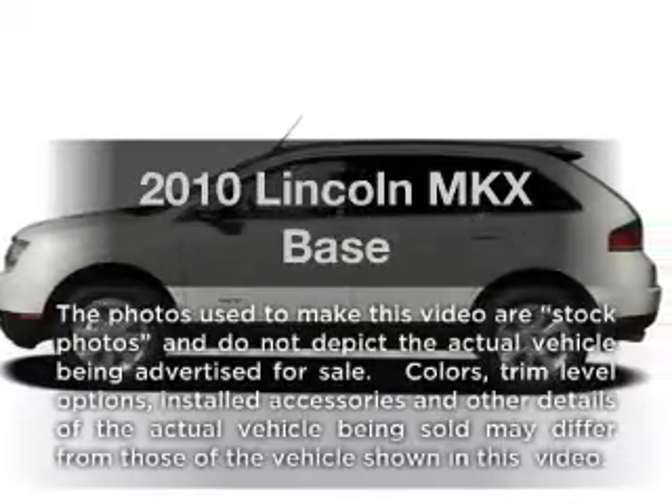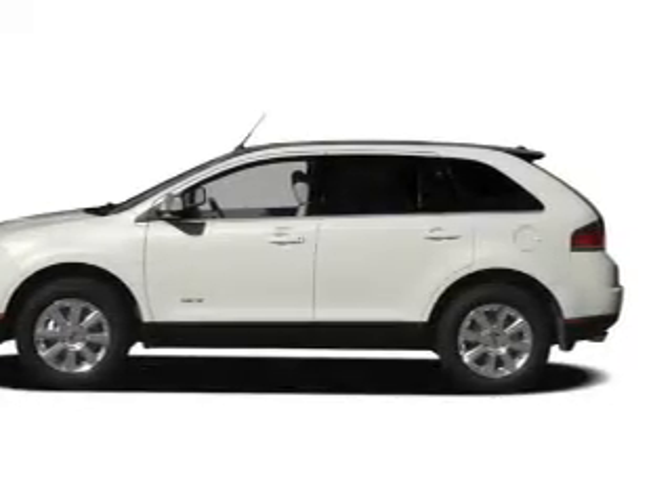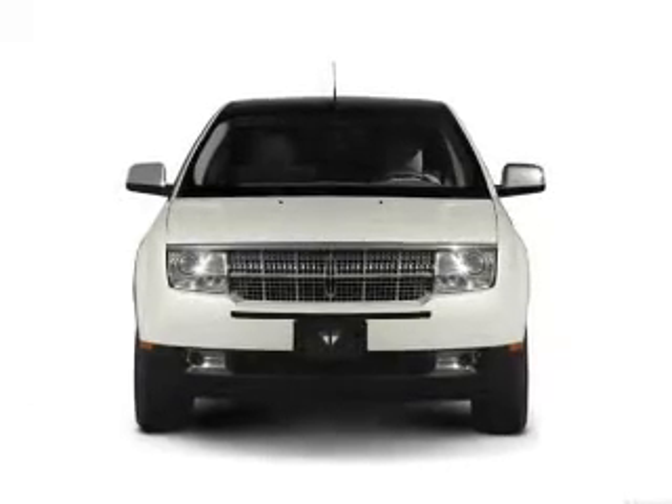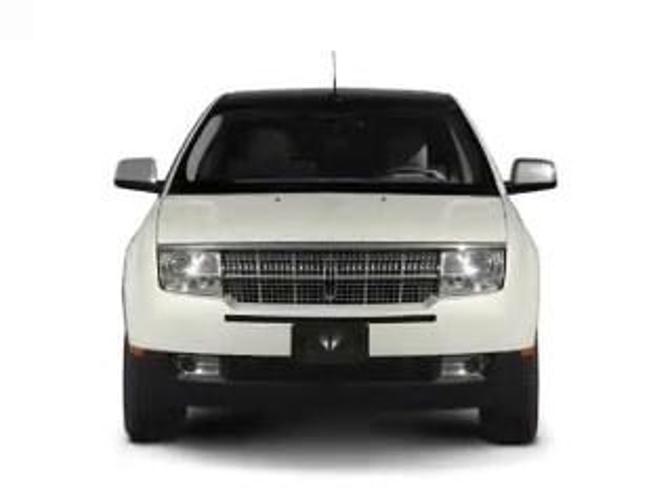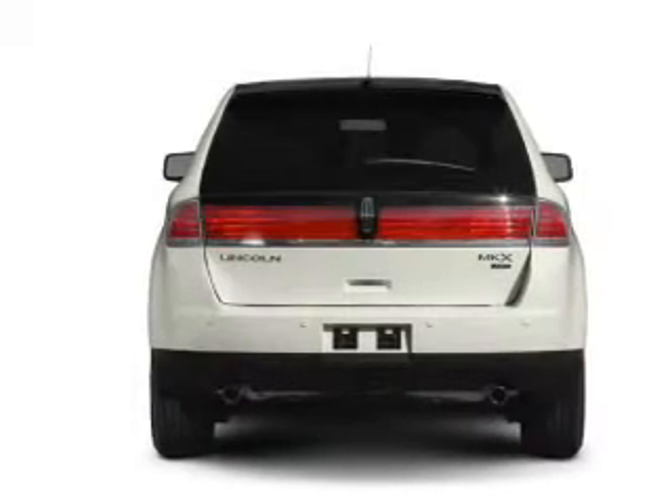Introducing the 2010 Lincoln MKX. Everything you need under one roof with this great vehicle. With a solid 6-cylinder engine, the powertrain includes all-wheel drive, driven by a 6-speed automatic transmission.